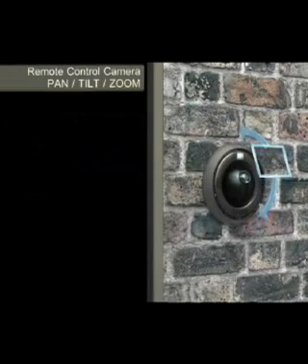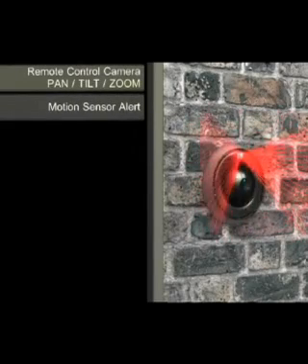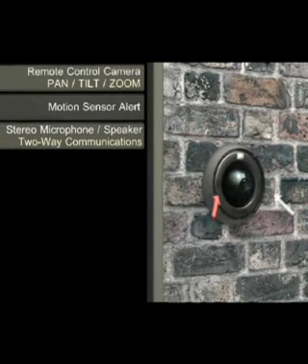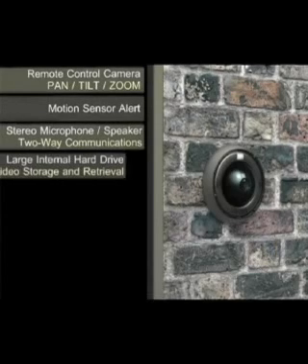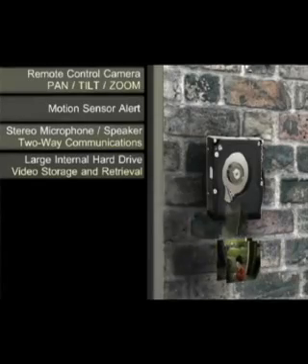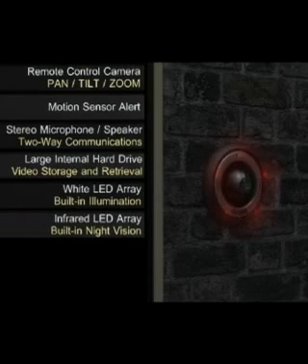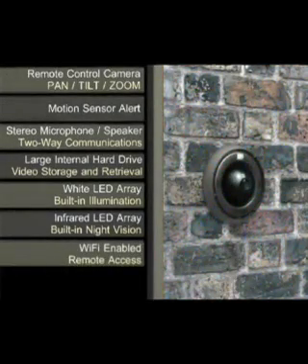Pan-tilt zoom, motion sensor alert, stereo microphone, speaker, two-way communications, large internal hard drive, video storage and retrieval, white LED array with built-in illumination, infrared LED array with built-in night vision, Wi-Fi enabled, remote access.